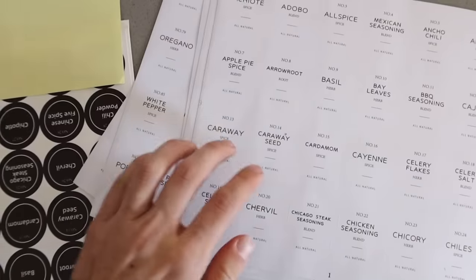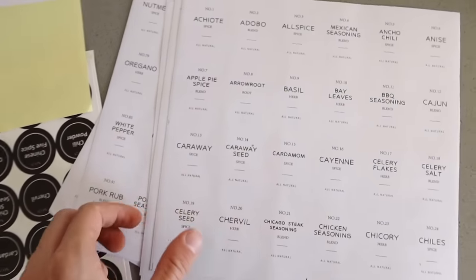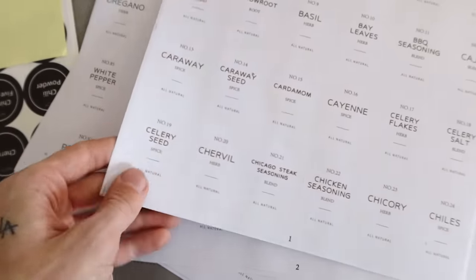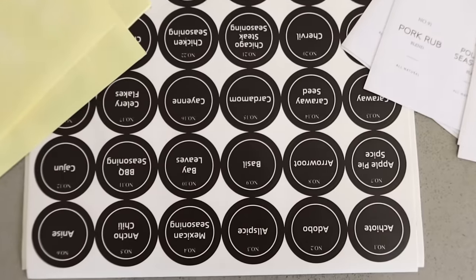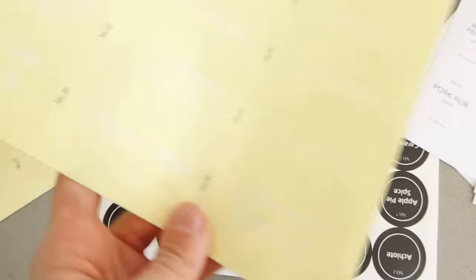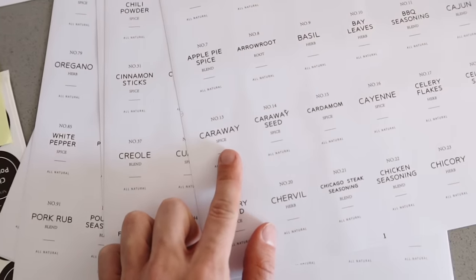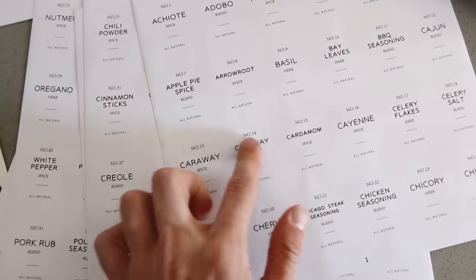The labels literally came with the jars themselves. They're already printed. There's one style for the side, another style that goes in the lid, and also a clear style if you just want the name in white on the side. I'm going to go ahead and utilize the side label style for the jars. All you have to do is take the paper label off, put it on your brand new spice jar, and use the funnel that it comes with. You get the jar, you get the funnel, you get the label — it's really everything you need.